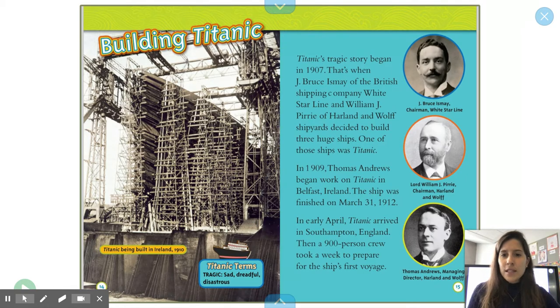Titanic being built in Ireland, 1910. Titanic terms — tragic: sad, dreadful, disastrous.